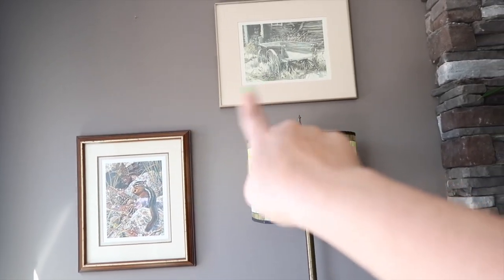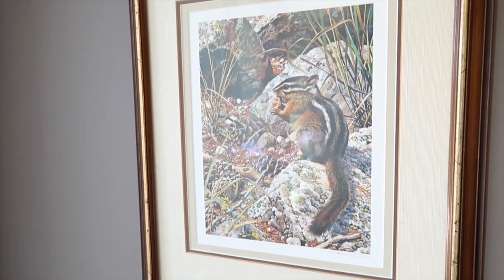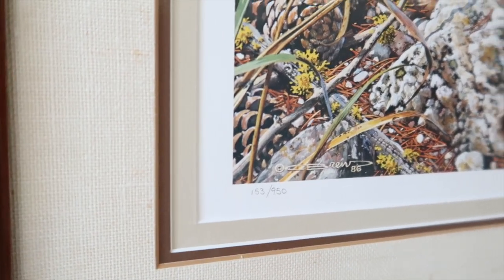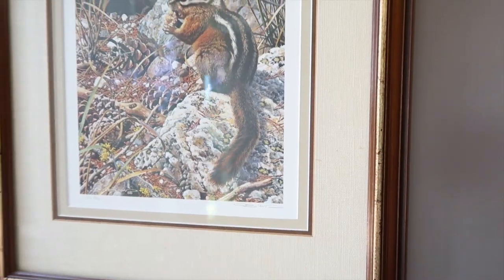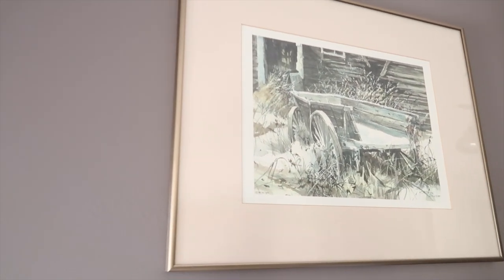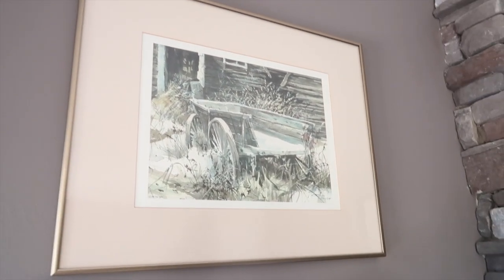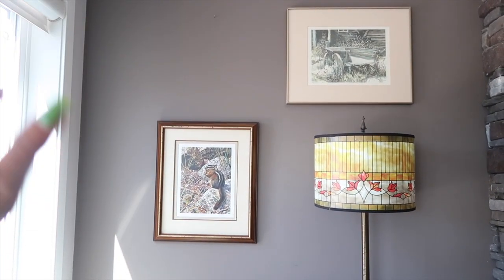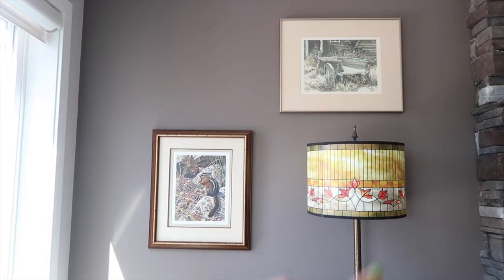They gifted us this lampshade to go with it and I think it looks perfect for this corner, especially paired with these paintings surrounding it. They're not actual paintings, they're prints, but these are by local Alberta artists we picked up at garage sales. When I researched them further it turns out both are worth a lot of money, which is awesome. I think they look really nice in this corner and complement that lampshade really well.